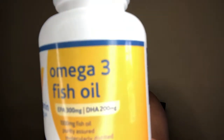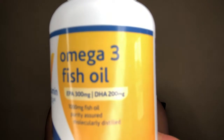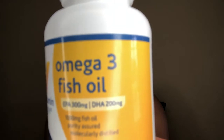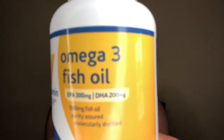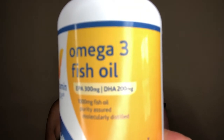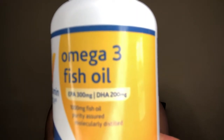My next vitamin is omega-3 — it's a fish oil. Omega-3 not only prevents hair loss and breakage but encourages healthy, lush hair and the growth of new hair. The fatty acids in omega-3 reduce inflammation and nourish hair follicles, encouraging hair growth and overall health.